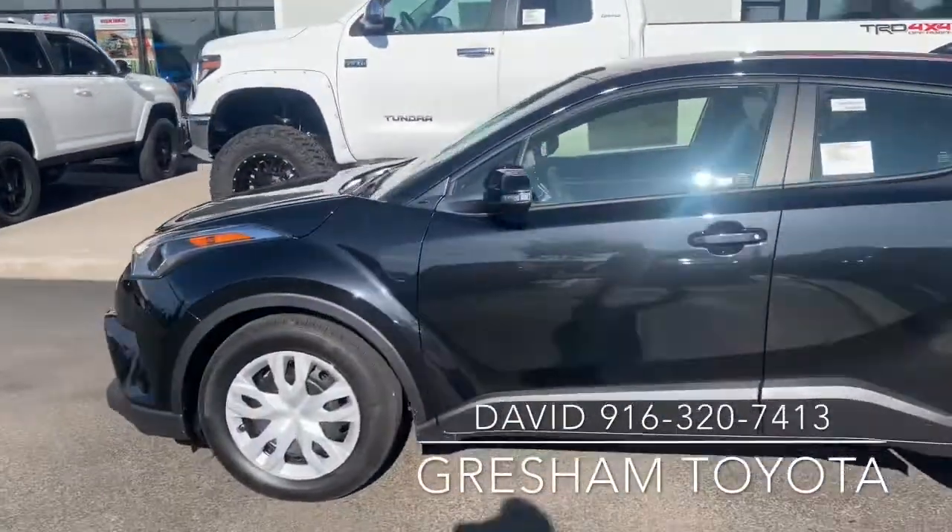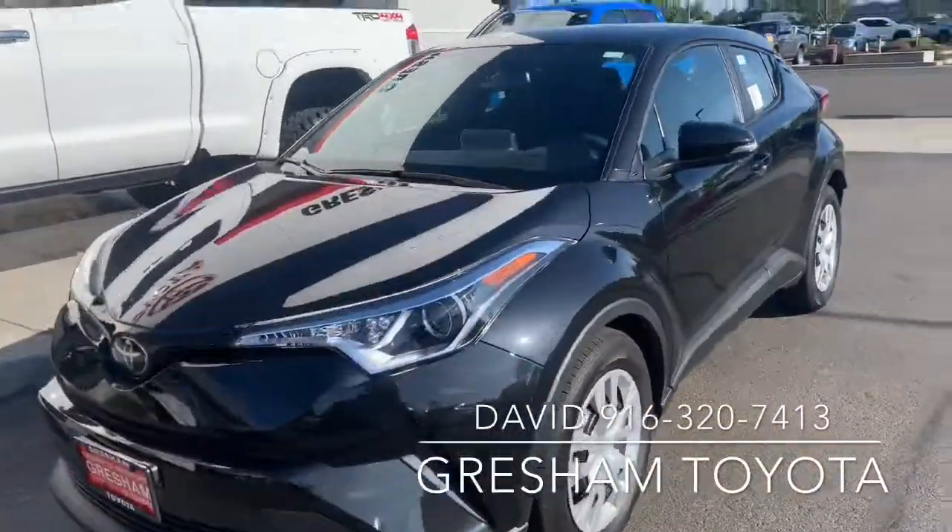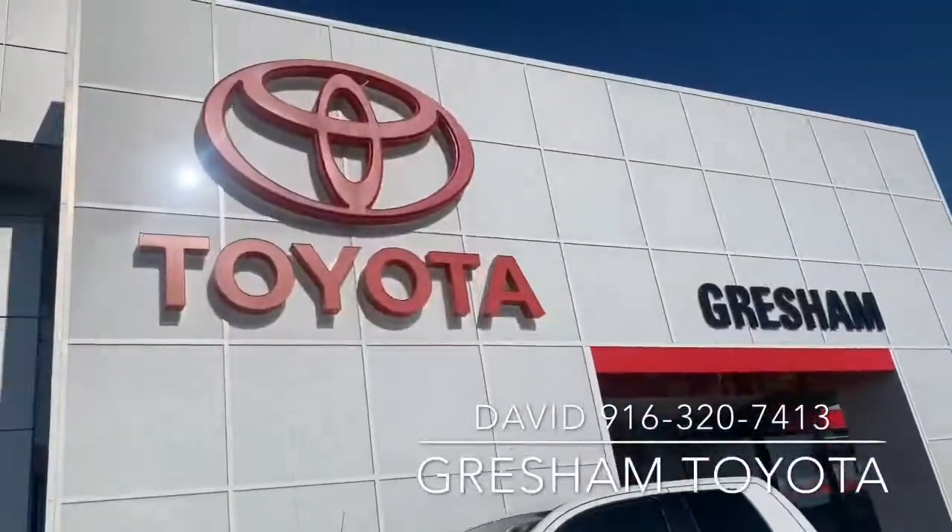2019 Toyota C-HR LE, trim level. Gresham Toyota, your gateway to adventure.